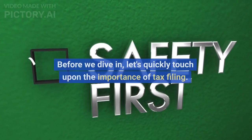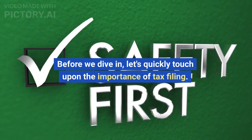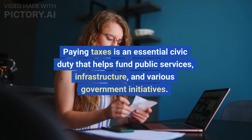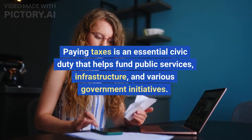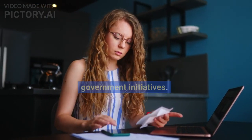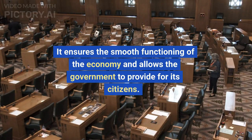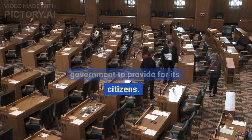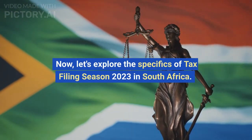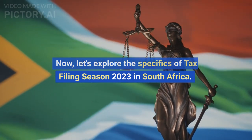Before we dive in, let's quickly touch upon the importance of tax filing. Paying taxes is an essential civic duty that helps fund public services, infrastructure, and various government initiatives. It ensures the smooth functioning of the economy and allows the government to provide for its citizens. Now let's explore the specifics of Tax Filing Season 2023 in South Africa.